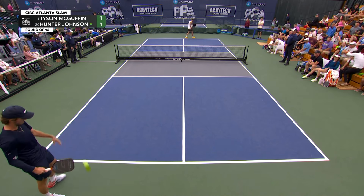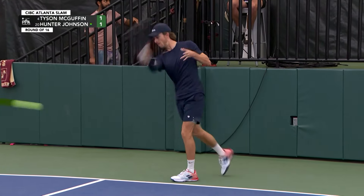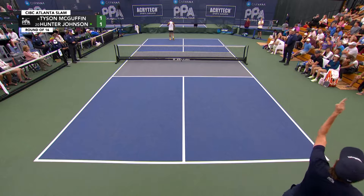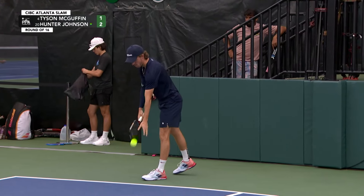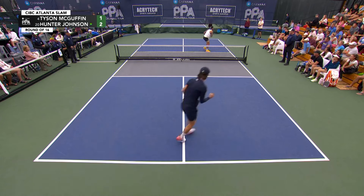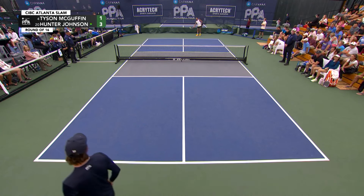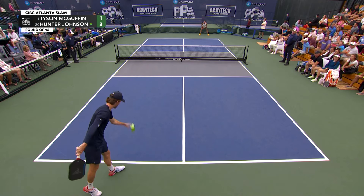Tyson McGuffin made it to the quarterfinals in Vegas a couple of weekends ago, got knocked out by his buddy Jalmei Martinez-Vic, but also had some great results recently. Missed first volley from Tyson, and another thing to monitor in this match is the backhand slice return of Tyson and the ability of Hunter Johnson to create an insane amount of topspin on both his forehand and backhand. When a player goes to slice, it makes it easier for their opponent to come up with topspin, so that is a little game within the game we'll have to monitor.